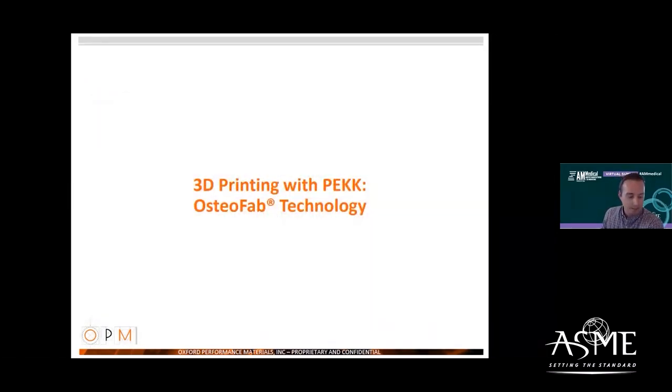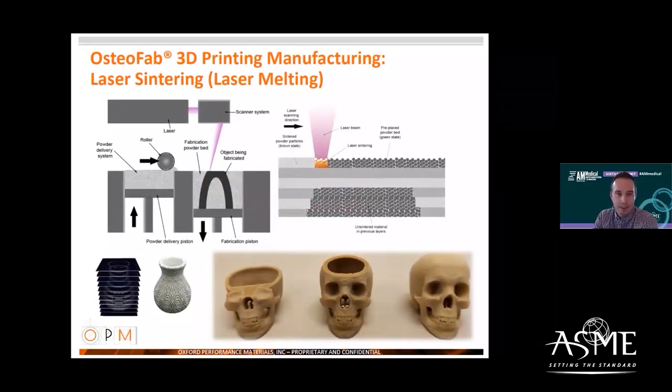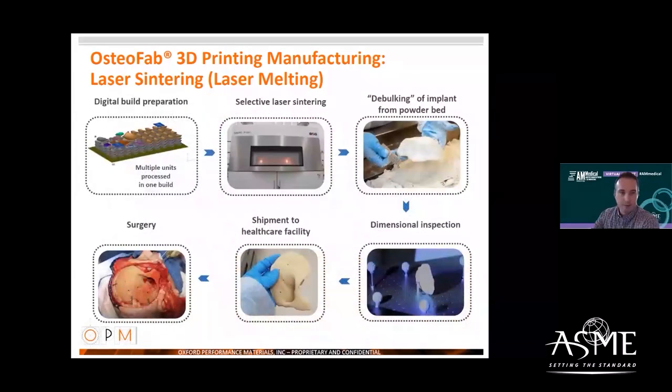The OsteoFab technology is our term for the laser sintering or laser melting of PEEK powder. We take a CAD model, divide it into sub-millimeter 2D cross-sections, and create a part by successively melting layers of powder in the print bed until the part is built up in three-dimensional space. Unlike metal-based processes, no supports are needed. Parts are excavated from the powder bed, inspected, and shipped. They are autoclavable at the healthcare facility if needed.